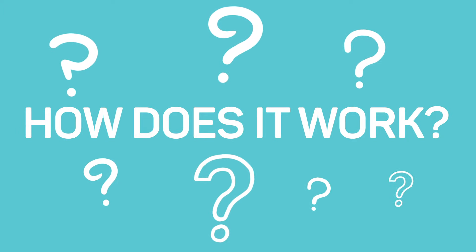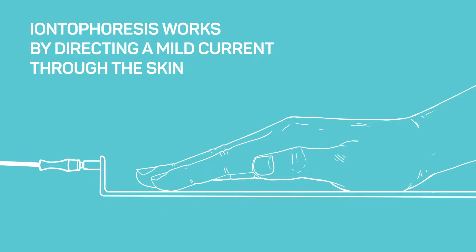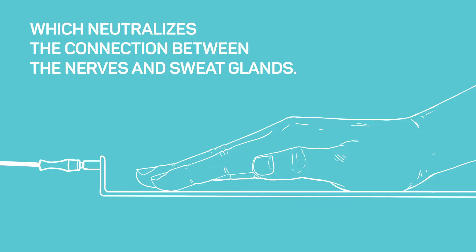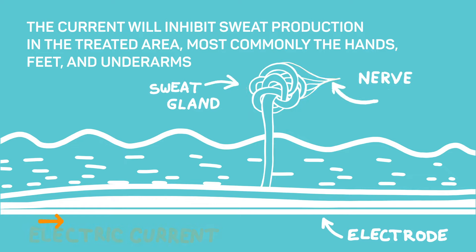How does it work? Iontophoresis works by directing a mild current through the skin, which neutralizes the connection between the nerves and sweat glands. The current will inhibit sweat production in the treated area, most commonly the hands, feet, and underarms.